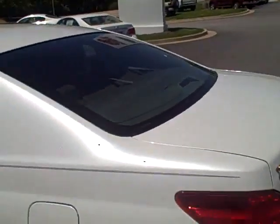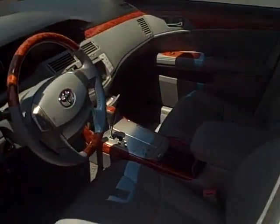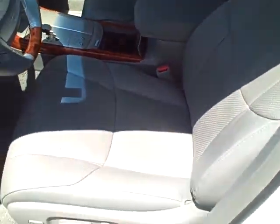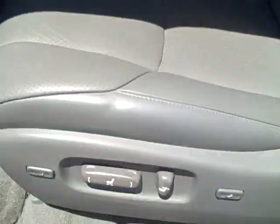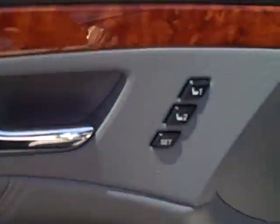The Limited trim has the sunroof on top, tinted windows, and it's got the gray perforated leather interior with power seats, power locks, and memory settings.